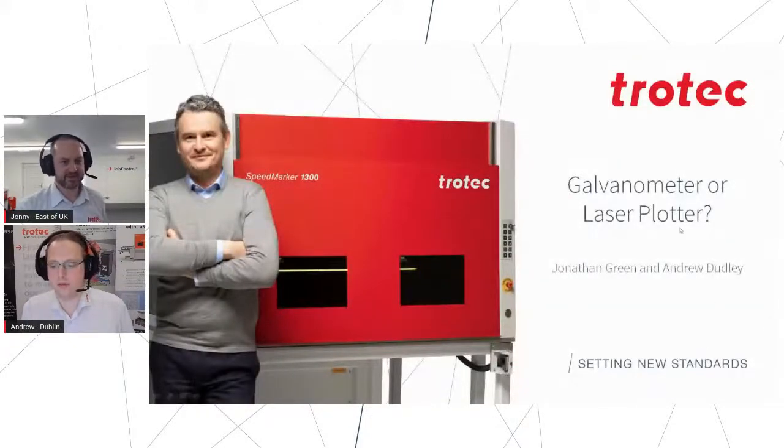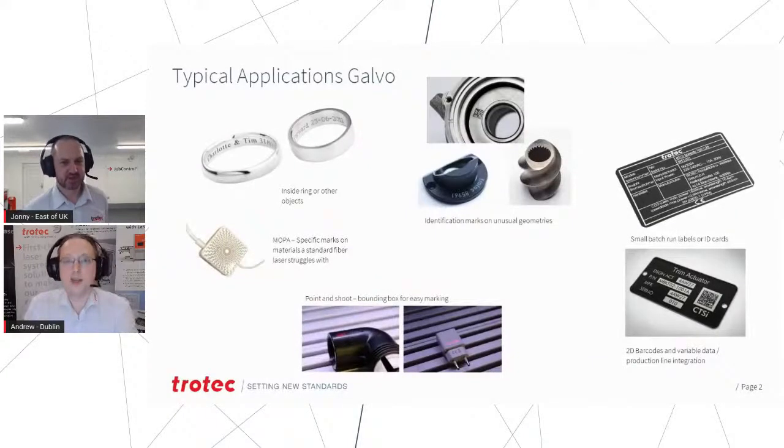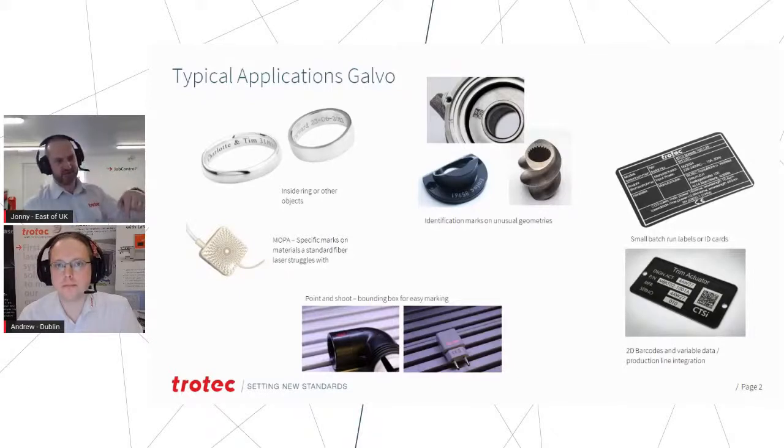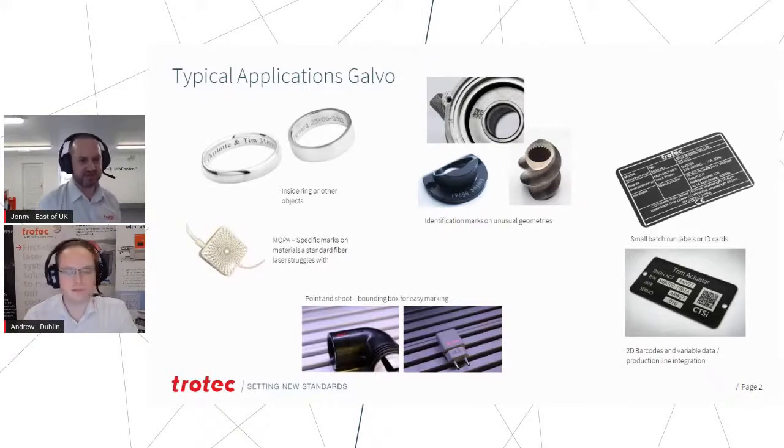That's a nice Speedy Marker 1300 - a lovely one! So Johnny, you're the galvo man, take it away. Absolutely - galvos: what are they good for? We were doing engraving on some rings earlier. Because the laser beam isn't perpendicular like on the Speedies, you can come in at an angle and get inside the diameter of a cylindrical object like a ring or other industrial product. Jewelry is very popular because a galvo laser, particularly with a fiber laser, can mark pretty much anything metallic regardless of reflectivity, hardness, or other material properties.